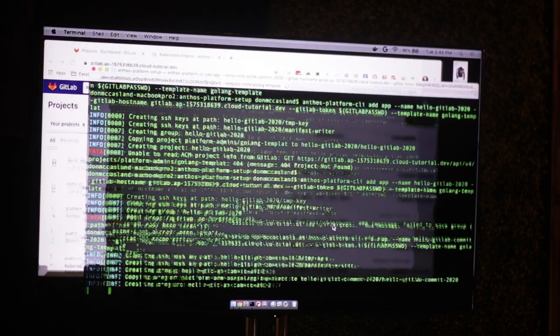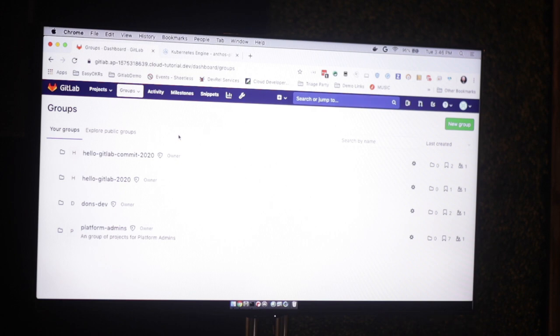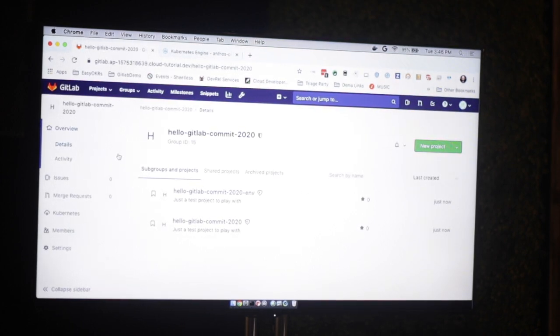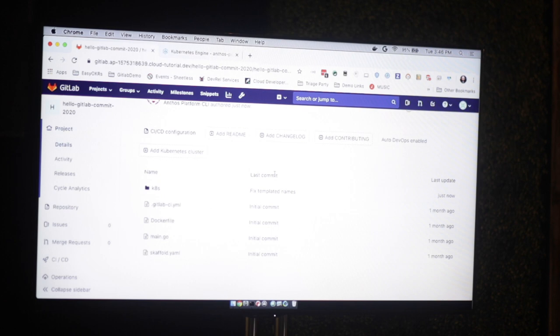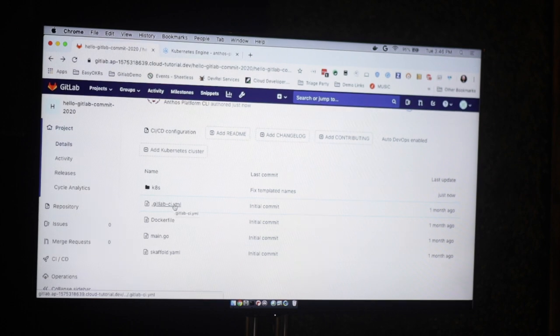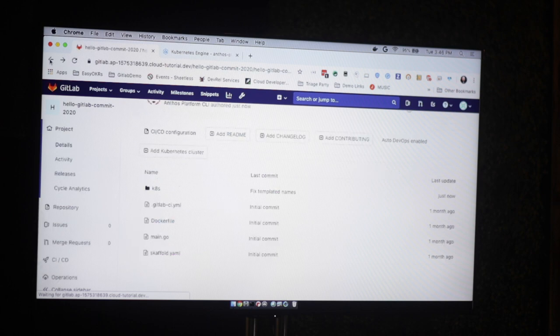So it starts out by making a GitLab group. Groups are like projects or organizations in other repo management systems. Here we have a group for your new application, Hello GitLab Commit 2020. Notice that we've got two repos — one for application code and one for the environment. The repo is pre-populated with everything we're going to need: a Dockerfile, a templated main.go, and a GitLab CI YAML. It's relying on pre-populated and shared templates. It's even got a scaffold.yaml for developers who want to do local development.